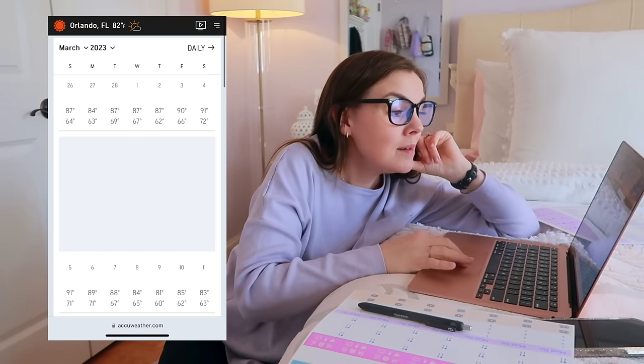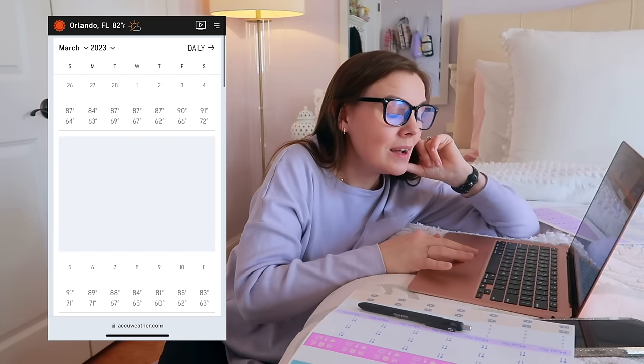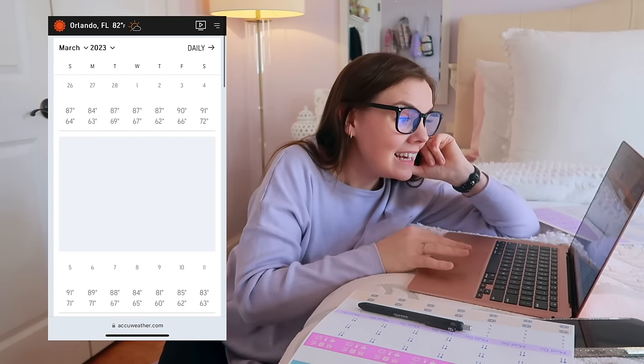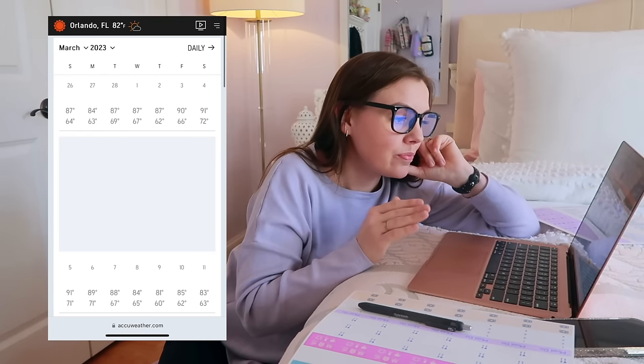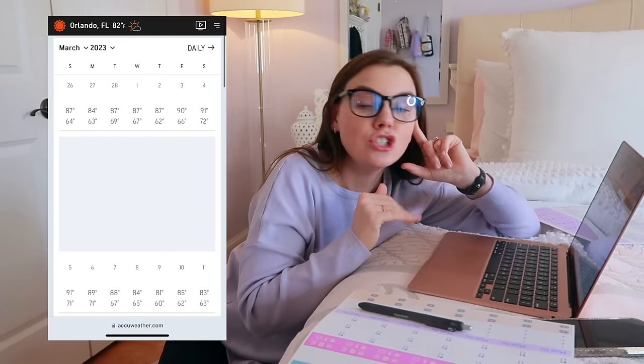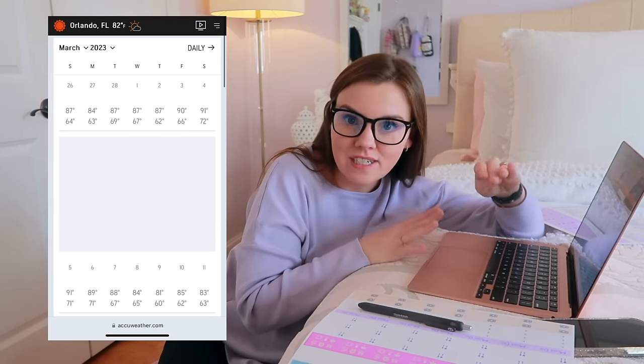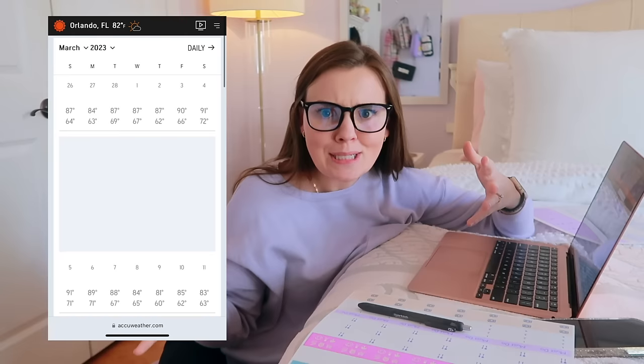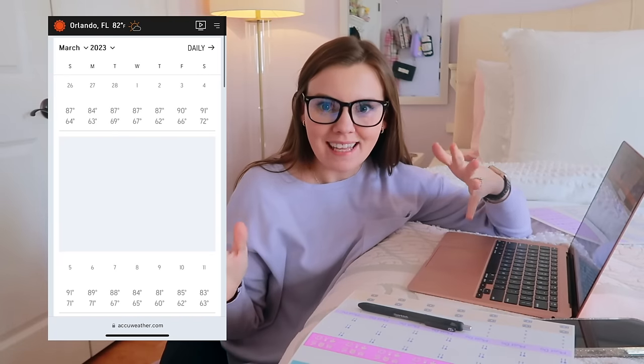Looking at my dates, last year it was 87, 87, 91, 90, 91, 89. And then the lows — the lowest low was 62 instead of in the 50s. So definitely with that weather, we want more shorts, tank tops, things like that. We're definitely getting in the pool at that temperature.